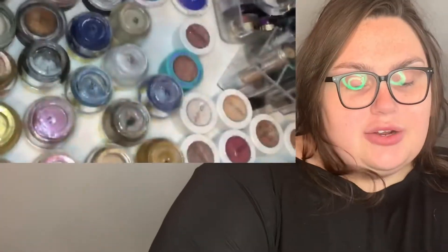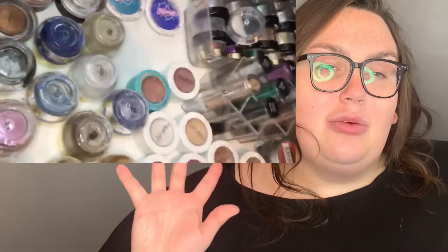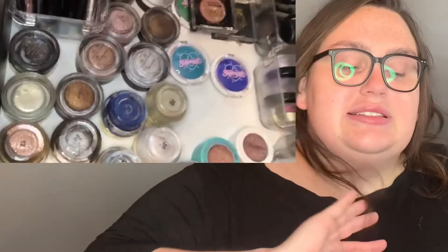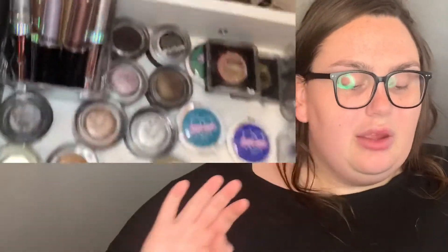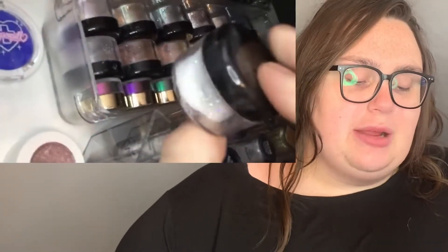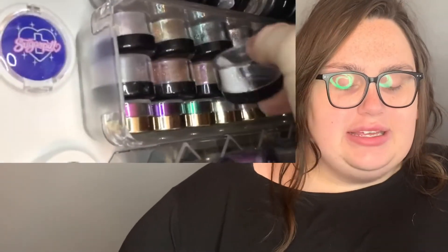I have some ColourPop shadows, the L'Oreal Infallible shadows, some liquid cream consistency shadows from eBay that I did a video on — they're very gorgeous. I have some NYX roll-ons, some MAC shadows, some Sugarpill, and in the back those are MAC shadows too. Then I have some loose glitters that I purchased and put into little pots for ease of use.